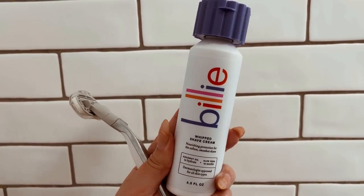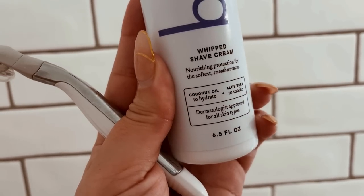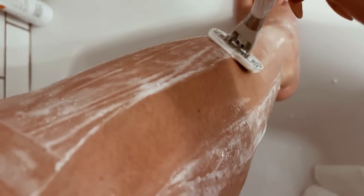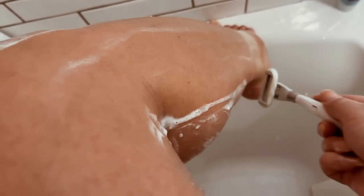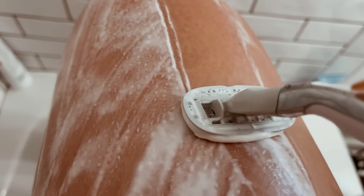Now it's time to shave. I'm going in with this belly whipped shave cream, and I think it might beat out my usual favorite, the Flamingo shave gel, as far as plain scents go. It's very creamy — it shaves almost like an oil, which I really love. The foam gel from Flamingo can sometimes get caught on razors, but this was so slick it reminded me of shaving with an oil. I'm using my Flamingo razor — it's been my favorite. I do want to try the Billie one eventually.